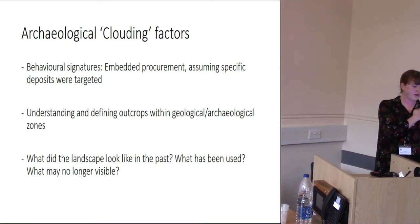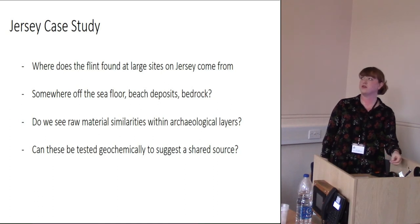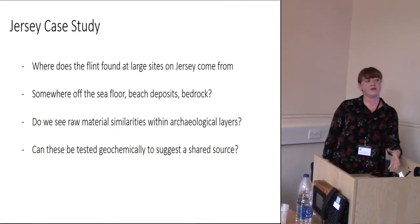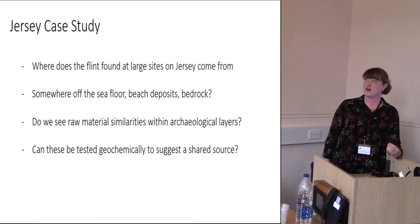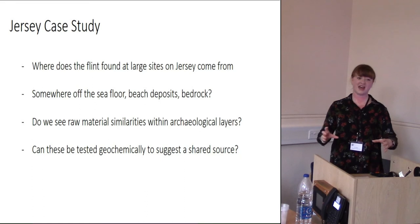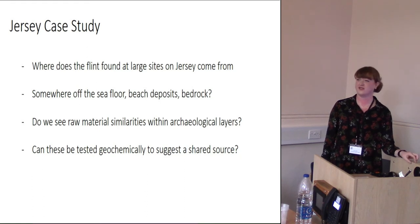Briefly, what I did in Jersey: one of the main things we want to understand is where the flint found at large sites on Jersey comes from. There's no onshore flint — all of it is offshore in beach deposits and bedrock deposits. We wanted to see raw material similarities within the archaeological layer and test whether they relate geochemically. From an archaeologist's perspective we thought 'great, we can see geochemical similarities' — and then you speak to an archaeological scientist who says 'where are your sources, you need to test this more rigorously.'